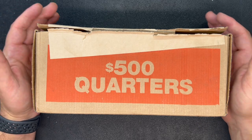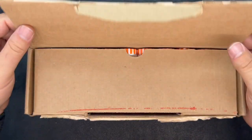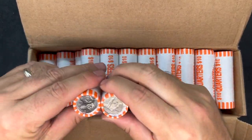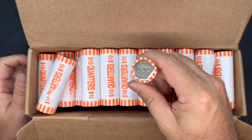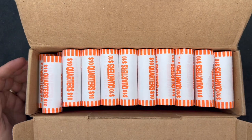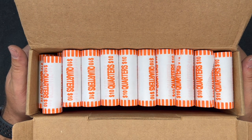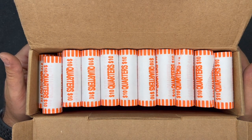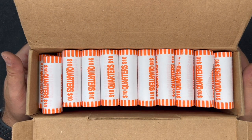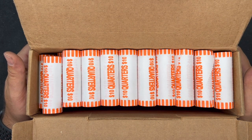Welcome back to the home of the Georgia Silver Hunter. Today we will be hunting a $500 Brinks box of quarters picked up recently from my local Fifth Third. I open these at the bank to make sure I get circulated quarters, because hunting an entire box of the new 2022s is not that much fun. So we're hoping to find some silver today.